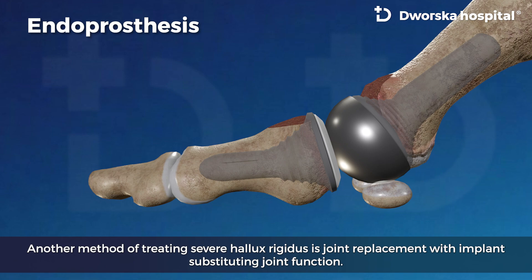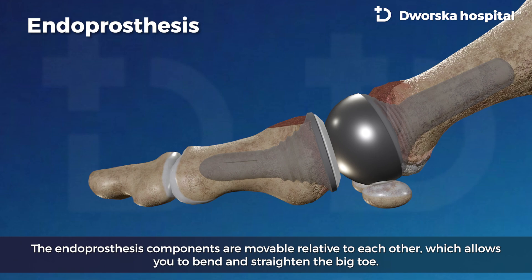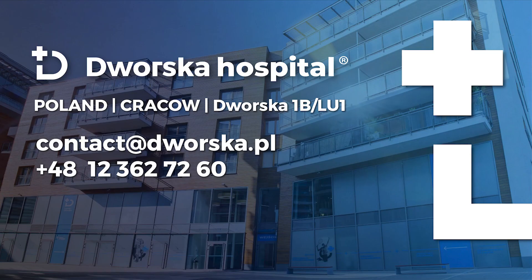Another method of treating severe Halux Rigidus is joint replacement with an implant substituting joint function. The endoprosthesis components are movable relative to each other, which allows you to bend and straighten the big toe.